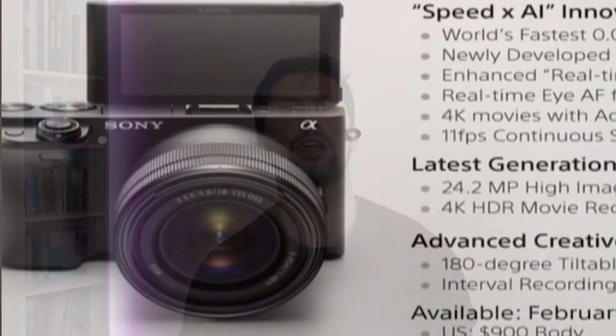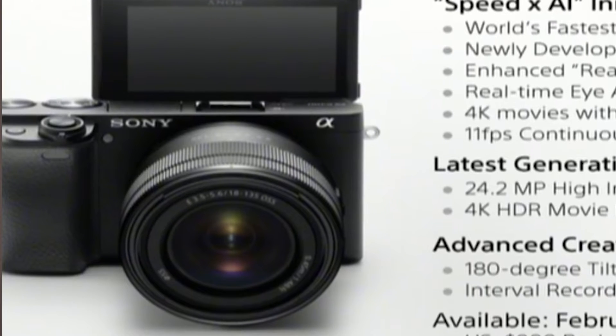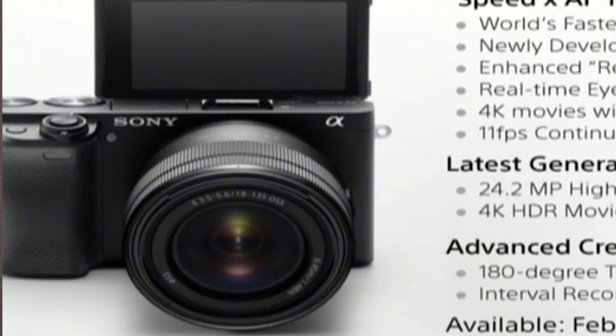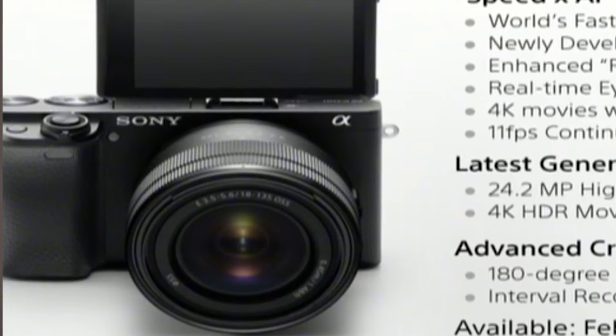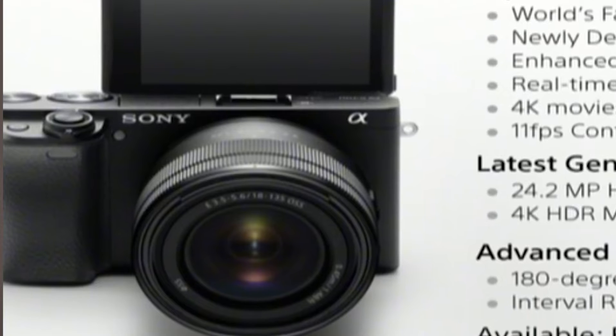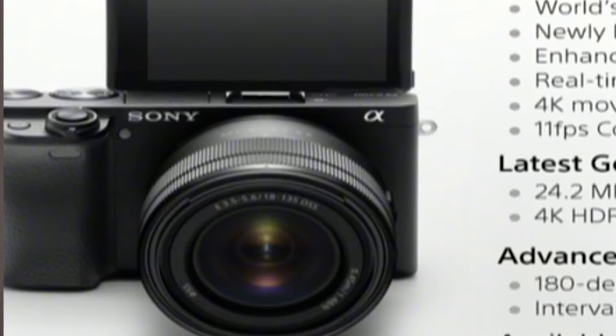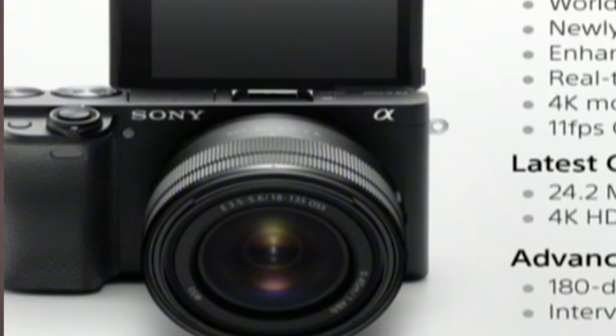Moving swiftly on to the reason why you're probably watching this video — the big news is that the A6400 will be getting released by Sony. We've not been given a release date yet. All we know so far is that it will be a 20.2 megapixel Bion X processor APS-C camera, still using E-mount. So if you've got E-mount glass or E-mount adapters to fit your EF lenses, all of that will still work.